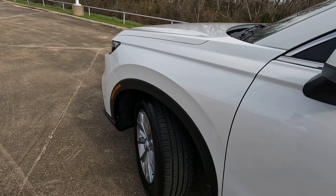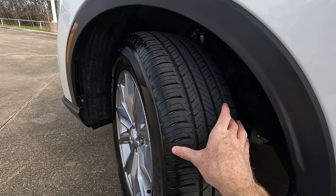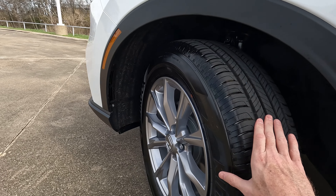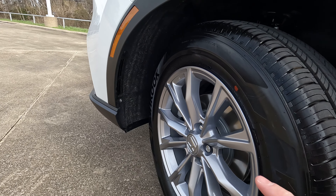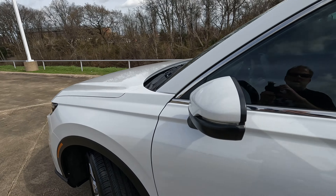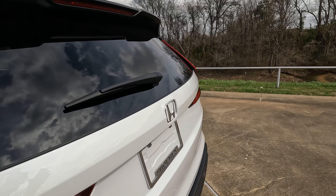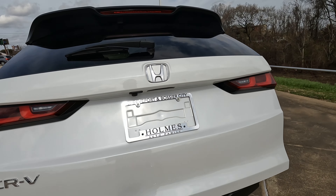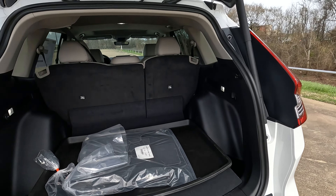As for tire and wheel size, it's 235 on the width — quite a bit of meat on the road — with a 60-series sidewall that contributes to good ride quality, wrapped around 18-inch wheels. Working our way to the rear, we have the power tailgate even on the EXL trim level.